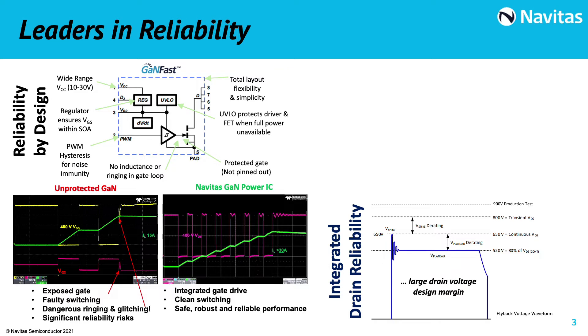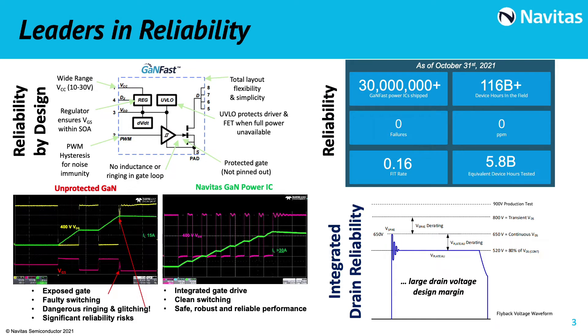In addition to that, we have put a lot of margin for the voltage capability of our power ICs. These are 650-volt rated devices, with an allowed transient of 800 volts. All parts are tested at 900 volts. All that brings us excellent reliability results, with more than 30 million pieces in the field and not a single failure. We have an equivalent device hour in the field of more than 116 billion, and equivalent device hours tested of 5.8 billion.